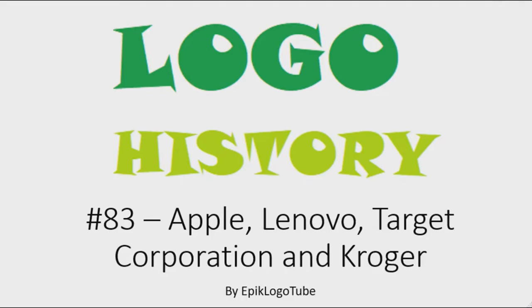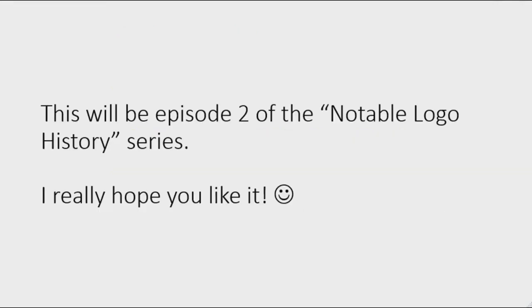Hello everybody, welcome to the 83rd installment of Logo History. Today I'm going to talk about Apple, Lenovo, Target, and Kroger. This will be episode 2 of the Notable Logo History series. I hope you like it.